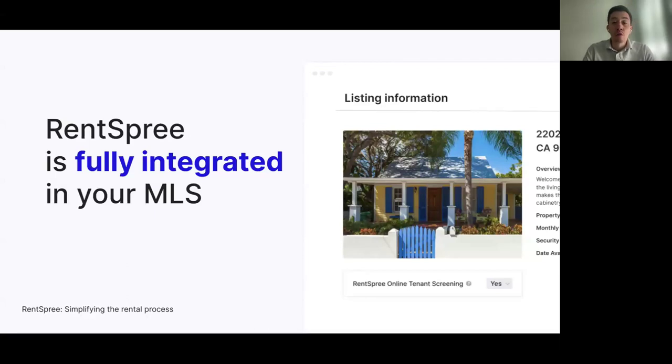The link for the rental property will be automatically generated for you in Matrix and also emailed to you directly. This makes it very efficient for you to easily share the rental application link with your rental prospects. It'll be sent to you via email, text message, and also written back directly into Matrix.